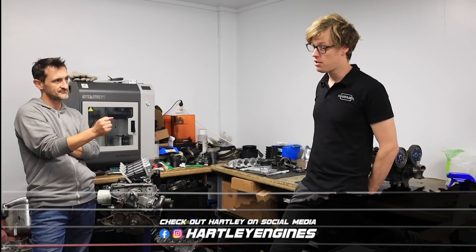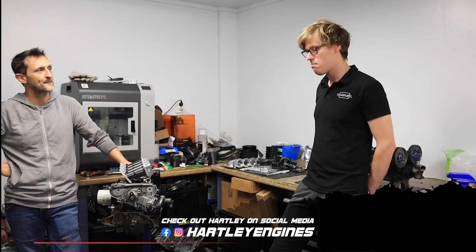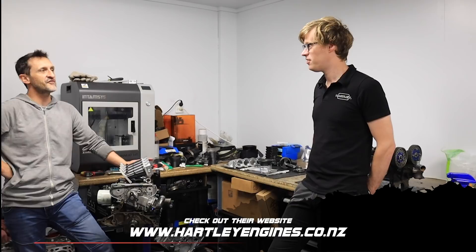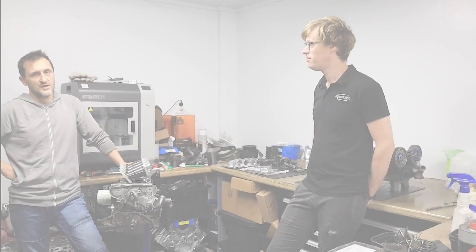If you want to find out more about Nelson and the business, check out Instagram and Facebook — that's where the interesting content is. The handle is Hotly Engines. The webpage is now live but there's not a lot on there yet. In the future there'll be parts available for sale there as well.